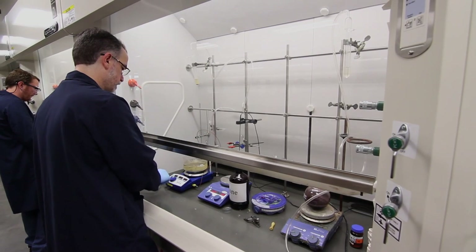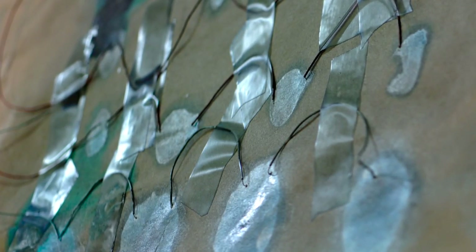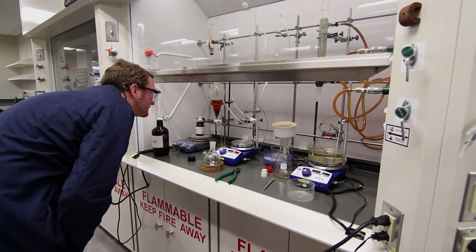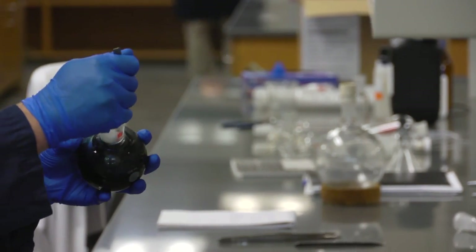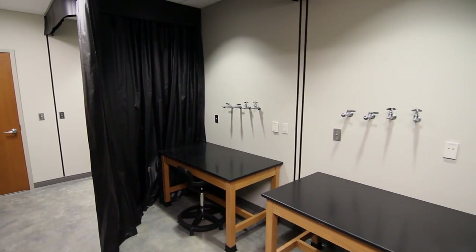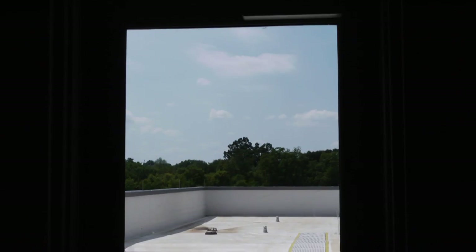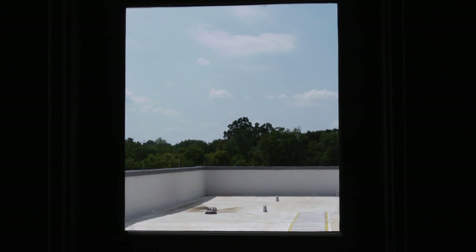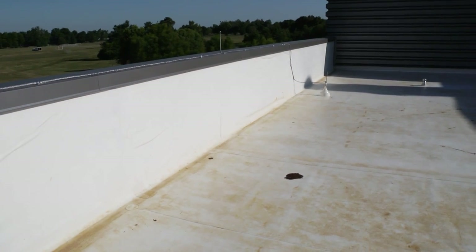In this new lab space, UK chemistry professor John Anthony's team is developing materials and making devices like low-cost organic solar cells that convert sunlight into electricity. It incorporates a dedicated test area that allows testing under controlled environmental conditions, as well as a specialized dark room for testing performance. There are four stations, each a separate dark room, that we can set up to simulate sunlight and test cells both in light and dark for their behavior. Finally, there's access to the roof with an area set up to hold cells or arrays of cells outside for real weathering tests and performance testing.